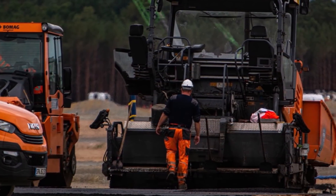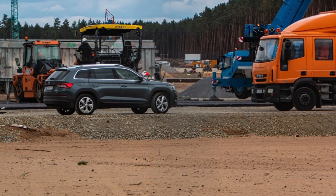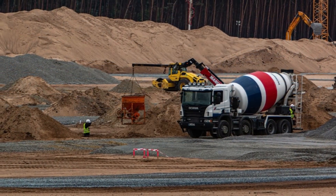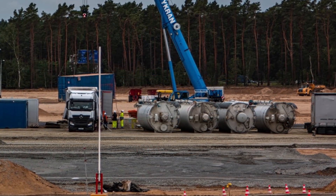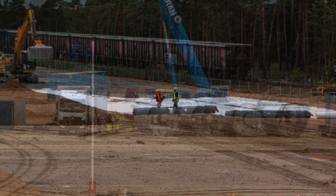After some time, it turned out these components will be used for the construction of a new building — Tesla is building its own concrete mixing plant on the site, which will produce the basic materials required for construction. This plant will save a lot of time and money on the transportation of cement. The construction process will no longer depend on the speed of cement delivery by cement trucks.